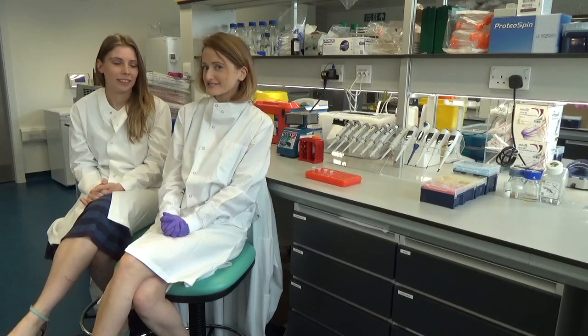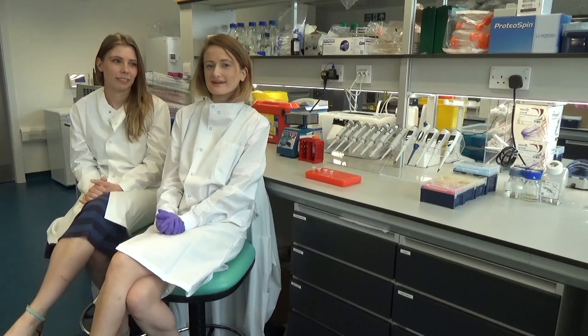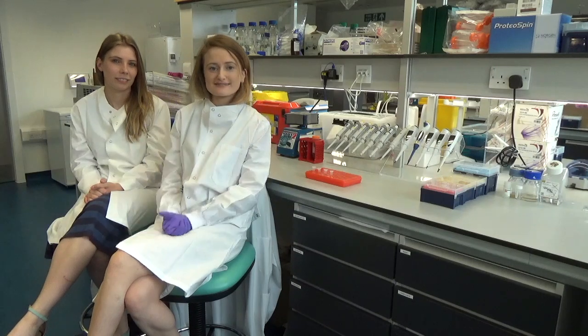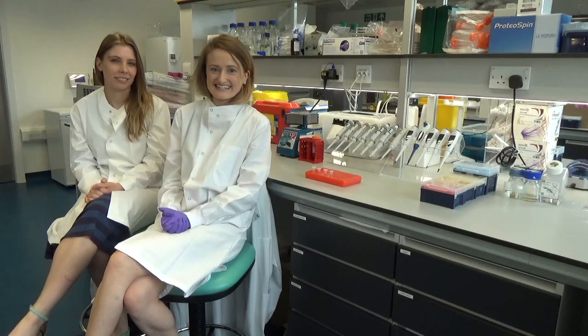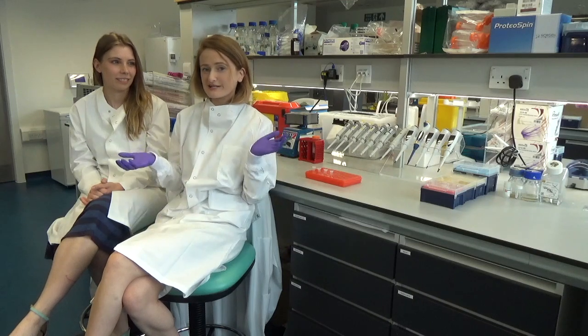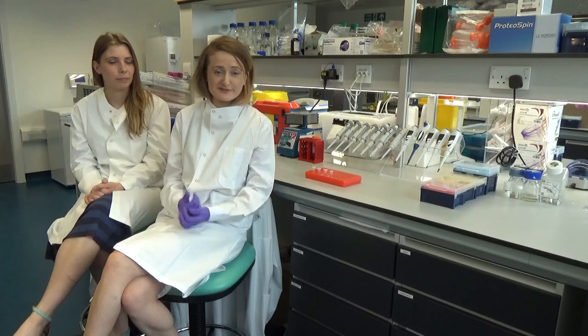Labs you've seen on TV might be quite sterile and futuristic, and everything looks really perfect, but this is a real lab — it's not quite like that. It's going to be a little bit more messy, but this is actually a brand new lab that we just moved into a few months ago, so this is realistically the most futuristic — and probably the tidiest — cancer research lab you'll come across.